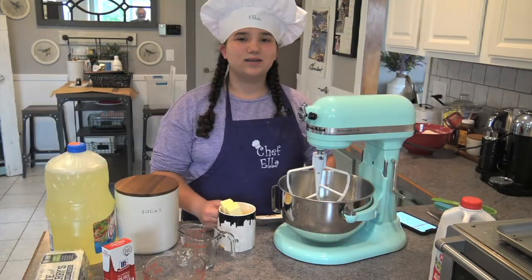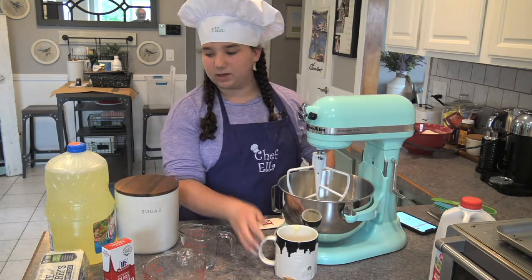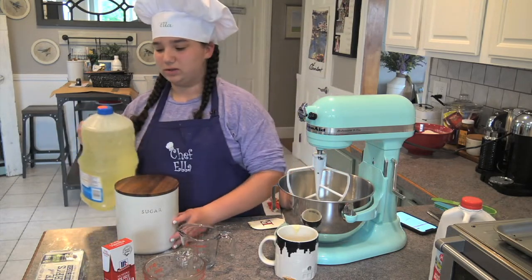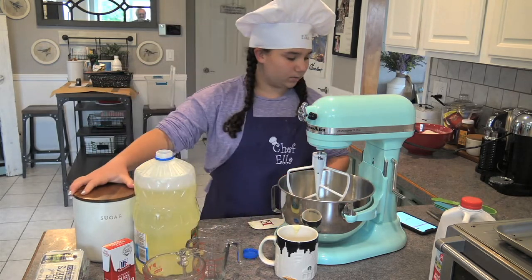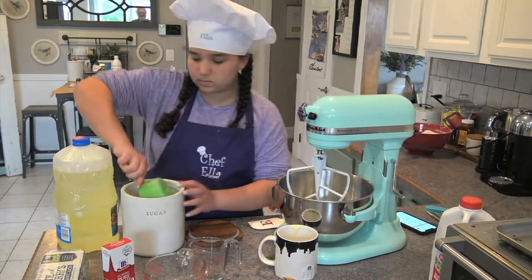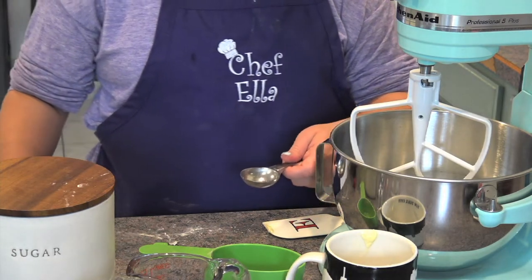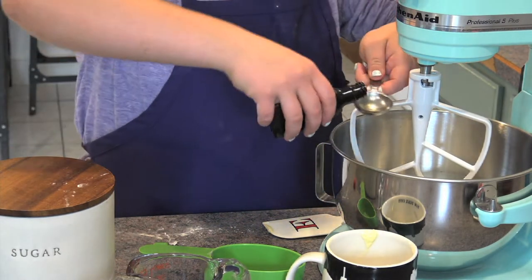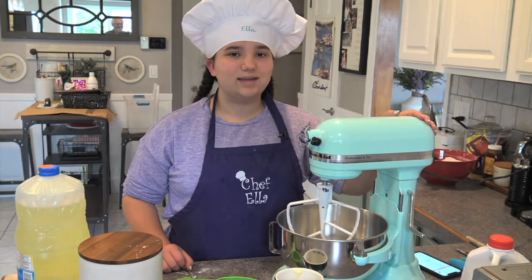Next, I'm going to need a cup of butter. After that, a cup of vegetable oil. Now, three cups of sugar. And now two tablespoons of vanilla extract. I'm going to mix it all together until it's light and fluffy.